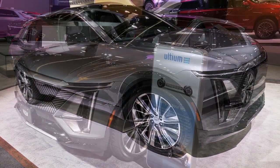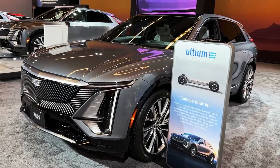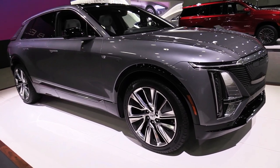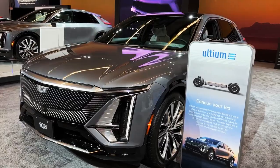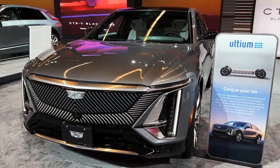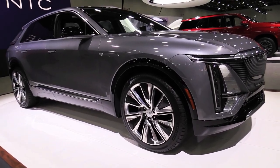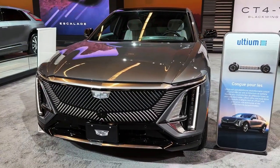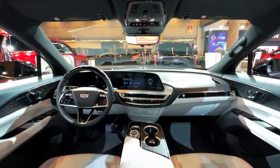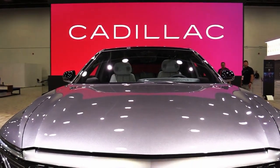The 2023 Cadillac Lyriq Electric starts at $62,990. Cadillac's first entrant into the luxury electric vehicle market is the Lyriq SUV, which offers sharp styling and a modern cabin. Both single-motor rear-wheel drive and dual-motor all-wheel drive models will be offered, the former offering up to 312 miles of range per charge. The Lyriq has been designed from the ground up to ride on General Motors' new scalable battery architecture, which allows for DC fast charging as well as standard in-home connections for refilling the battery.